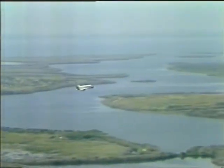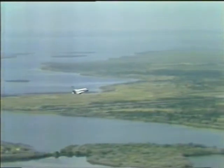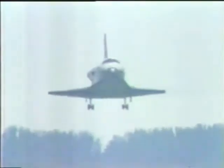You see a very pretty shot of the runway, as I said, cut through the swamps of Florida, passing over the Indian River there. The wheels should be coming down shortly.